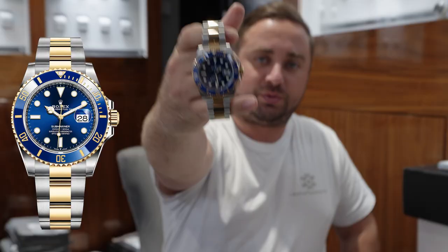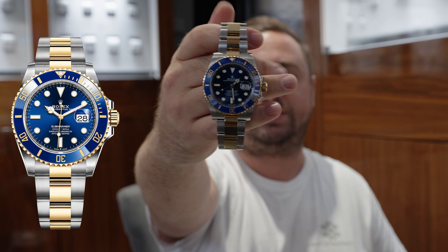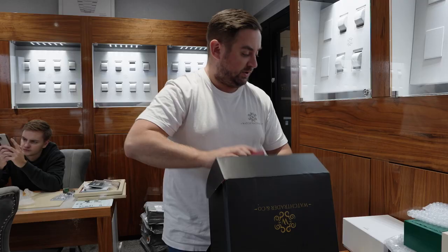First of all, 2022 Bluesy. Very popular — we've probably sold about ten of these in the last six weeks. And that will be £15,950.